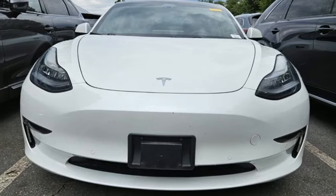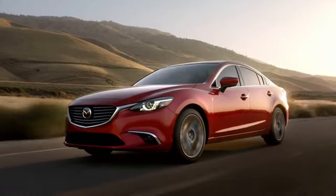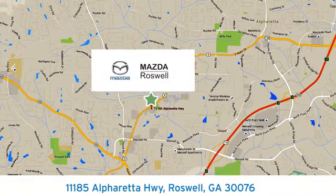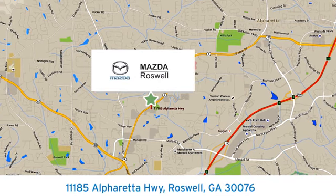The time is now — see it for yourself today. For your cure for the common commute, visit today. We're conveniently located at 11185 Alpharetta Highway in Roswell, Georgia.